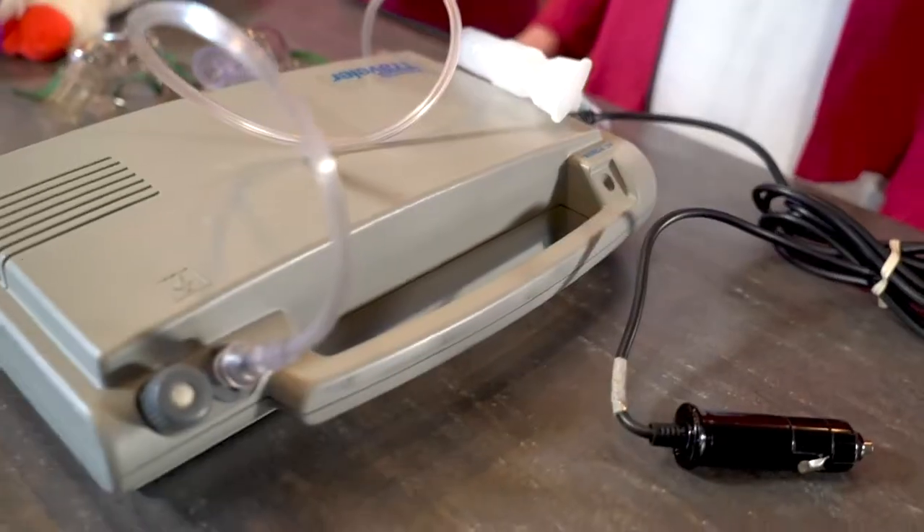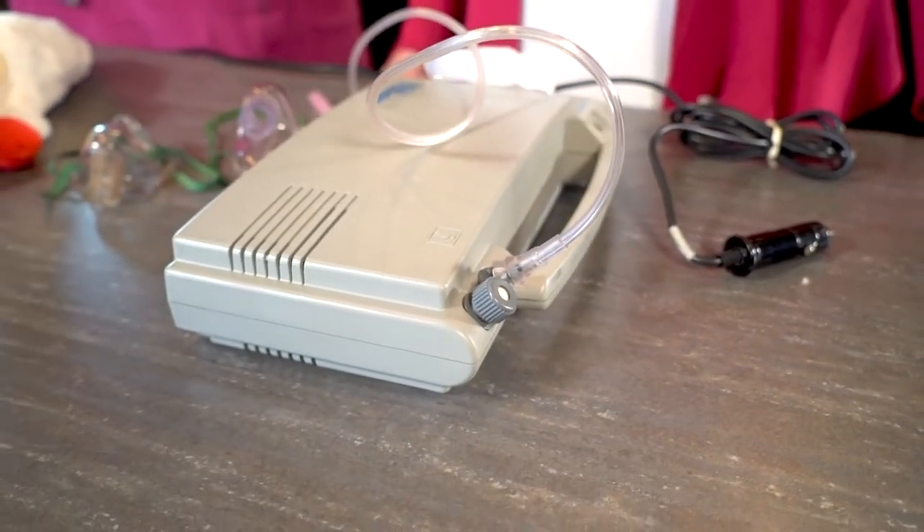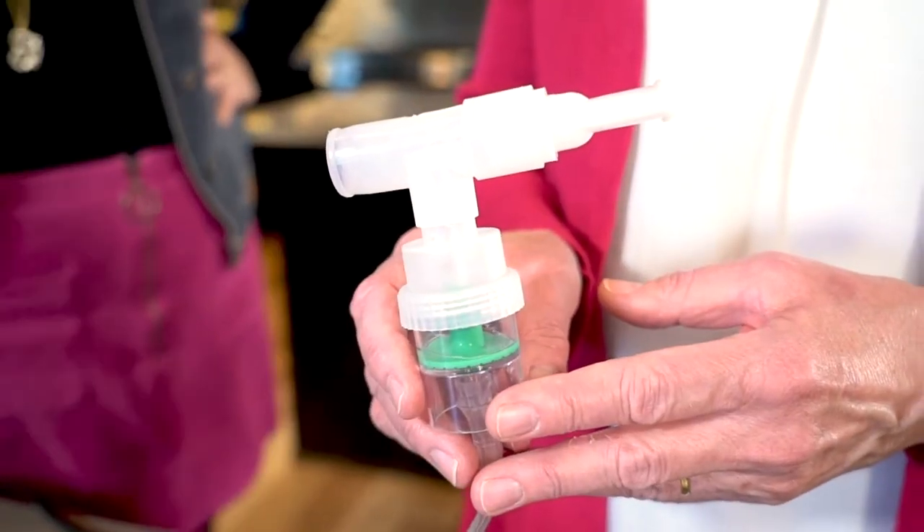When we talk about breathing easier with asthma, another component is nebulizers. A nebulizer is a machine that actually creates a medication mist that comes out of the mouthpiece.